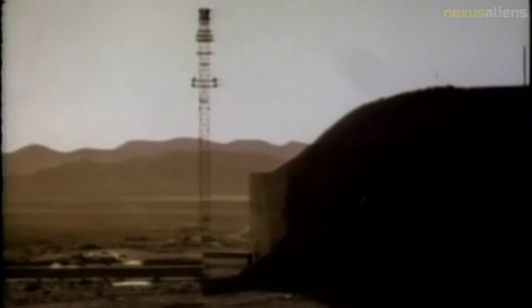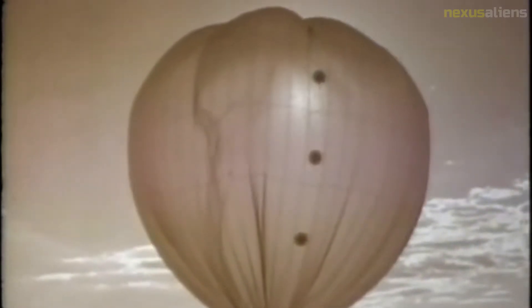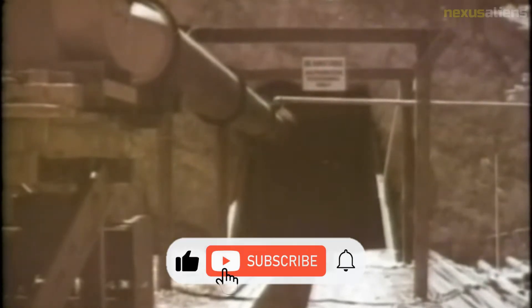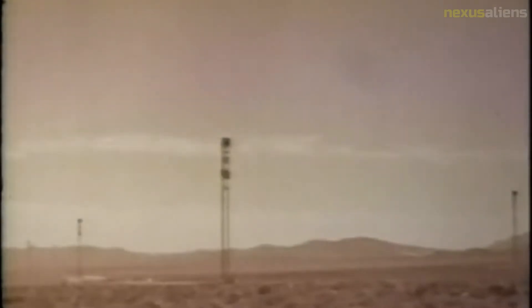This was done with the idea of demonstrating the possibility of using the weapon over civilian populations without ill effects. The Rainier Shot, conducted September 19, 1957, was the first fully contained underground nuclear test, meaning no fission products were vented into the atmosphere. This test of 1.7 kilotons could be detected around the world by seismologists using ordinary seismic instruments, and became the prototype for larger and more powerful underground tests.